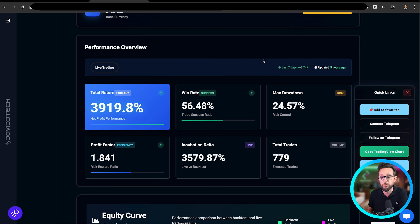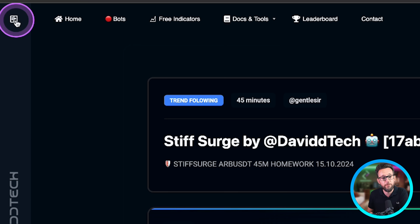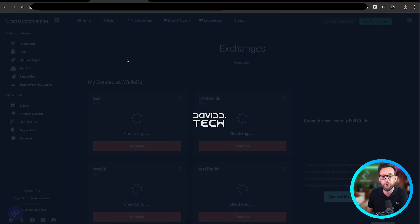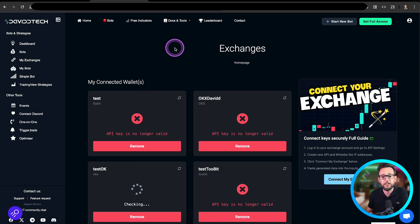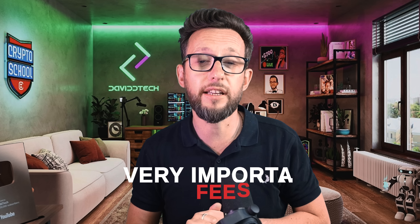We've put together a very simple system that allows you to connect your exchange to these bots with just a couple of clicks, in less than five minutes. The first thing you need to do is go over to the sidebar and click on Exchanges, then click on My Exchanges — that will allow you to add your own exchange to the David Tech platform. I'm going to be using Blofin in this example, and we're going to be adding our API keys. One of the things that are very important to any algo trader is fees — don't forget you can save up to 20% on fees by using the links in the description below, which will give you a little bit more extra edge on the market.